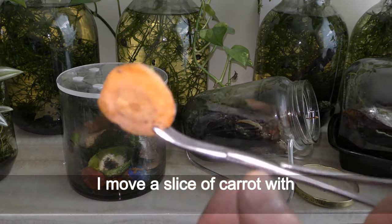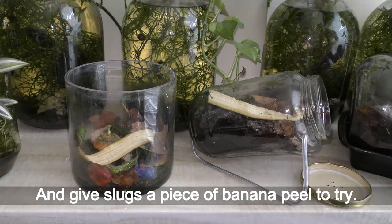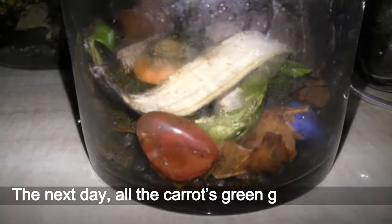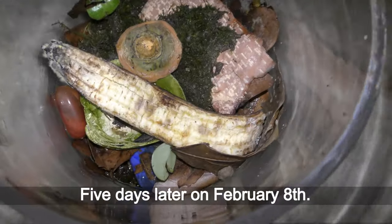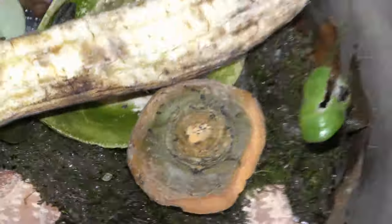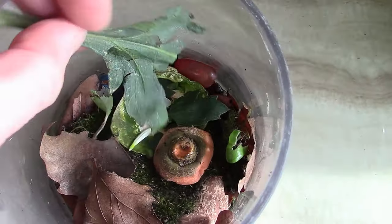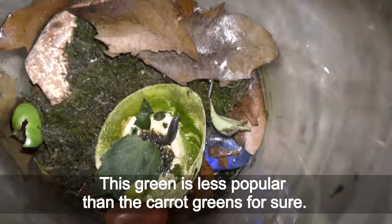February 2nd. I move a slice of carrot with green growth from the isopods terrarium to my slugs, and give slugs a piece of banana peel to try. One of the slugs comes out to check the carrot. The next day, all the carrot greens are gone — seems like slugs like it. Leaves of other plants still there untouched. The banana peel is getting spoiled without much interest from the slugs on February 8th. Let them try some green leaves from my kitchen. A couple days later on February 12th, this green is less popular than the carrot greens for sure.